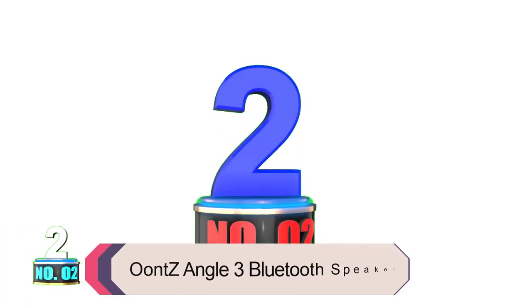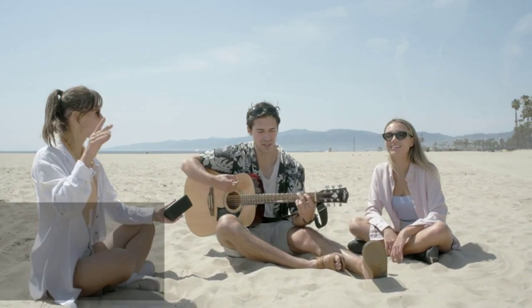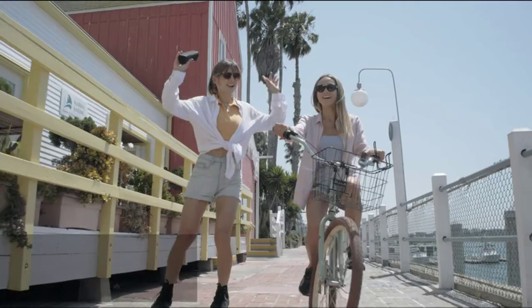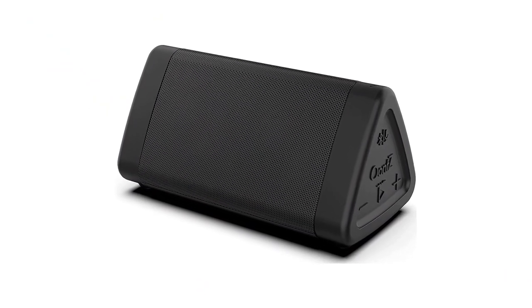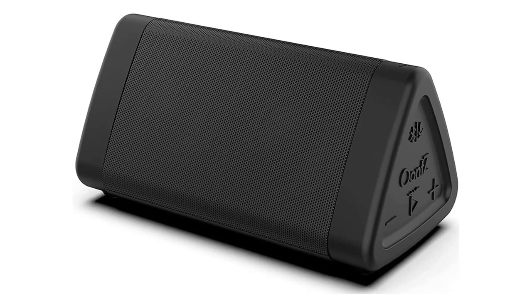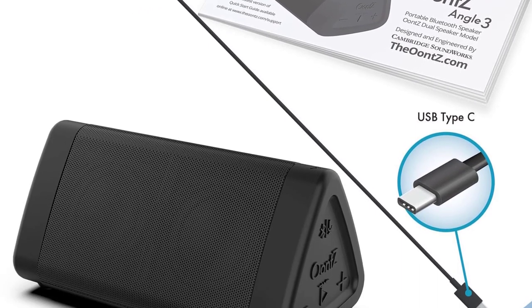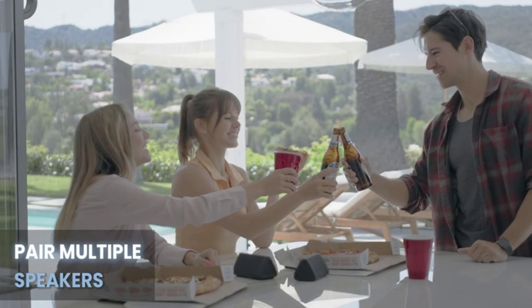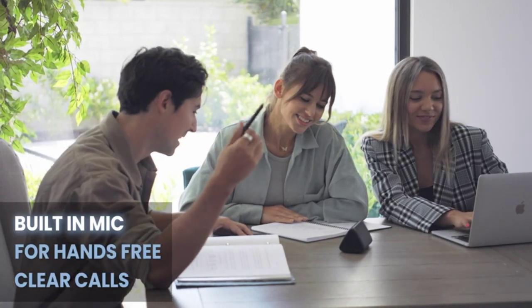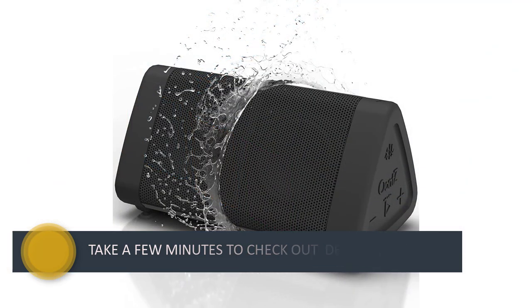Product number 2: Unci Angle 3 Bluetooth Speaker. This is a standard Bluetooth speaker meant for small rooms, which makes it an excellent companion for your car. It comes with dual-precision acoustic stereo drivers as well as a passive bass radiator. The design is the real winner here — the audio focuses on all sides of the room and not just at the person in front of it. The Unci Angle 3 also comes with IPX5 certification for water and dust resistance. It comes with a battery life of 14 hours, and you can charge it via a standard micro-USB connection.